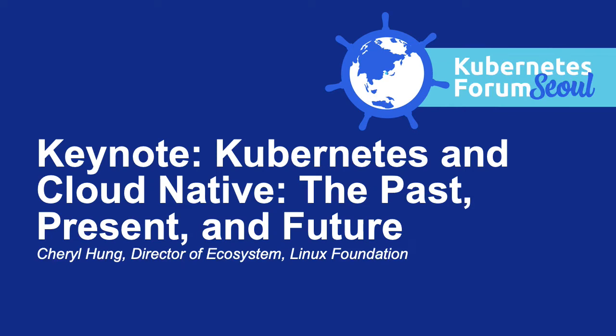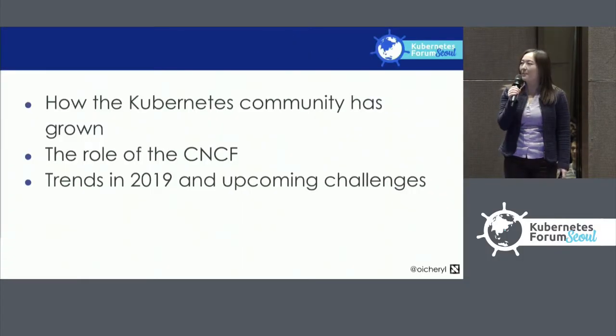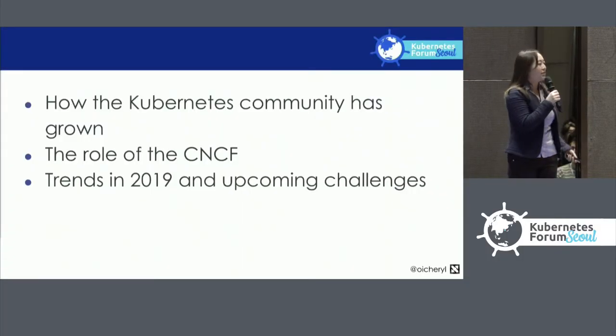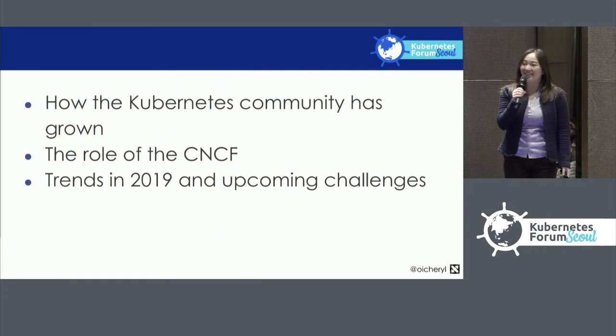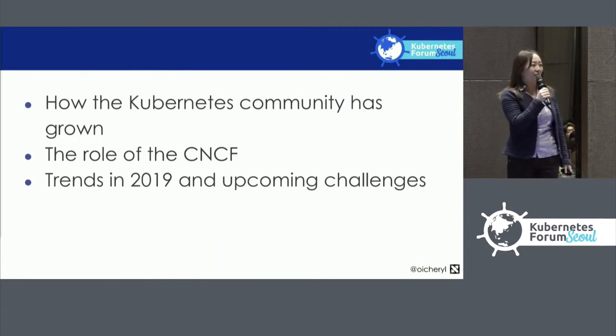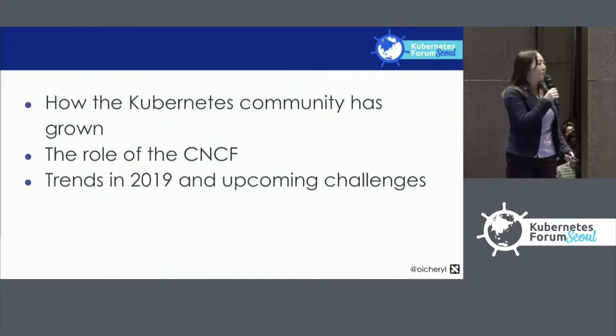I'm Cheryl, the Director of Ecosystem at the Cloud Native Computing Foundation. Today I'm going to talk about how and why the Kubernetes community has grown to its present state, what an open source foundation like the CNCF really does, and some of the trends we see in 2019 and upcoming challenges for 2020.